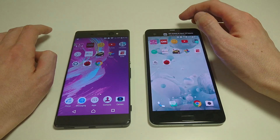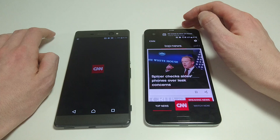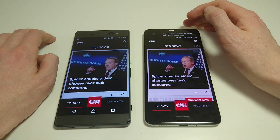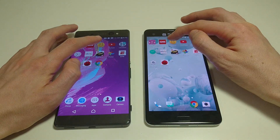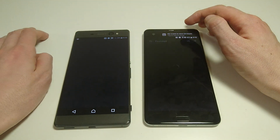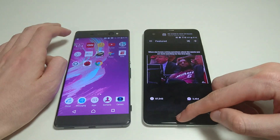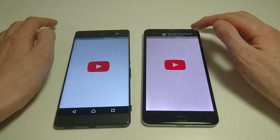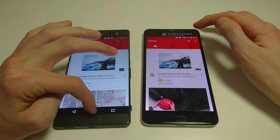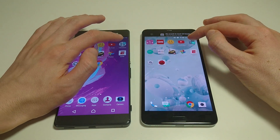Next up, CNN — pretty fast on both, but faster on U Ultra. iHeart next — again, U Ultra there. YouTube — U Ultra wins again. But guys, you can see, not much of a difference in terms of performance here.